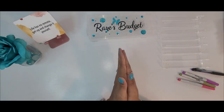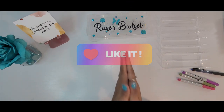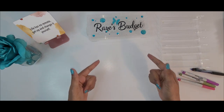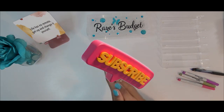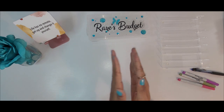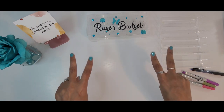Okay guys, that is going to do it for this video. I hope you guys enjoyed it. Please make sure you hit that like button and make a comment because that helps out my channel. If you are new and you like what you see, please hit that subscribe button before you leave — I would love to have you here. I will see you on my Save Day Sunday video. Have a great rest of your week. God bless. Bye guys!